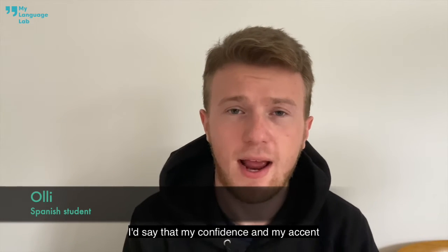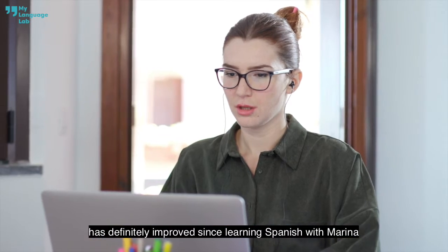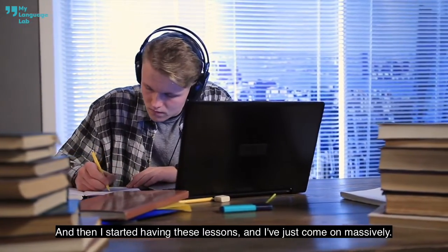My confidence and my accent has definitely improved since learning Spanish with Marina and my language lab. In the last year and a half since I started having these lessons, I've just come on massively.